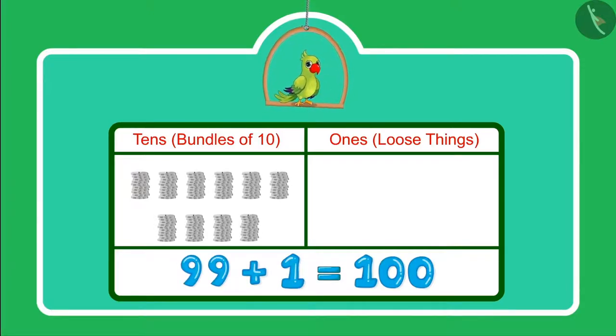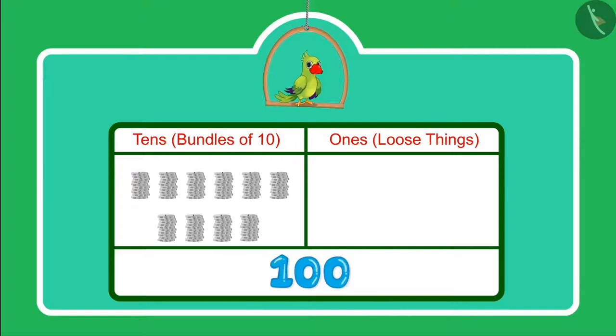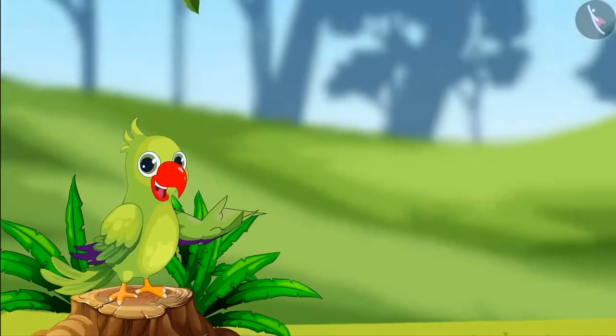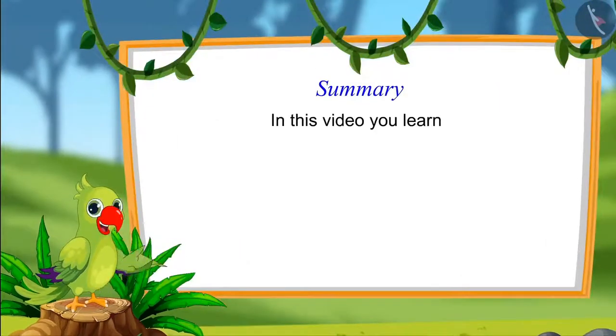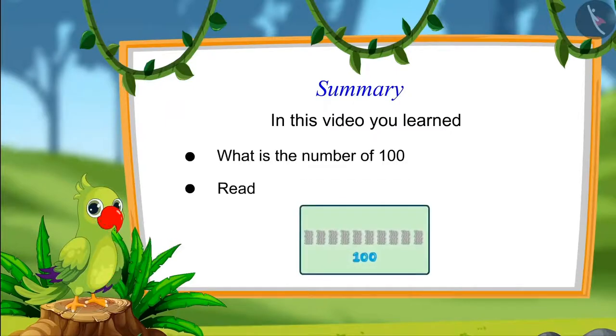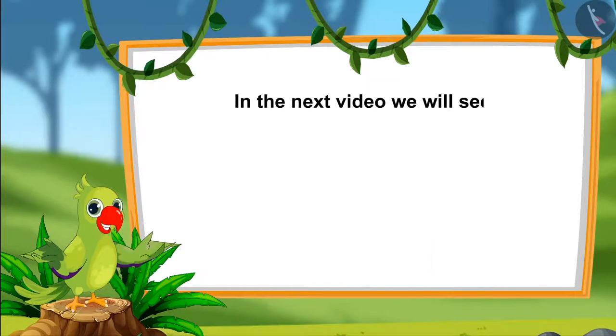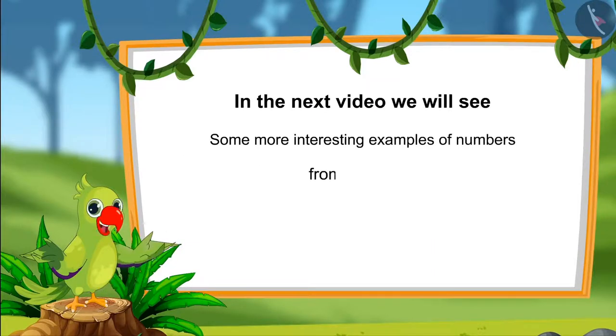So, 100 comes after 99 — and this is how we write it. That was all for today. In this video, you learned about 100 and learned to read 100 as 1s and 10s. In the next video, we will see some more interesting examples of numbers from 91 to 100. Till then, bye children.